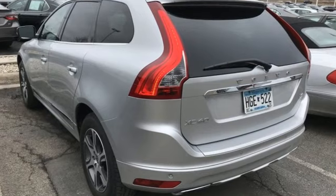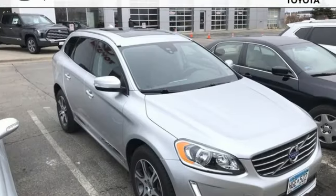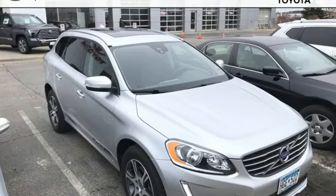Built to make your life easier, safer and better, it's the Volvo way. Driving is believing. Test drive it today.